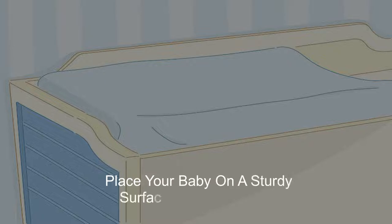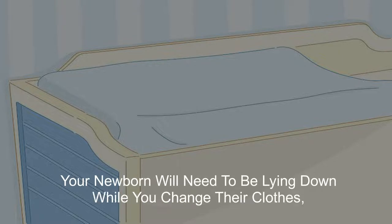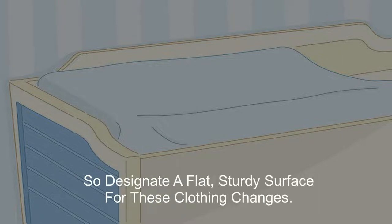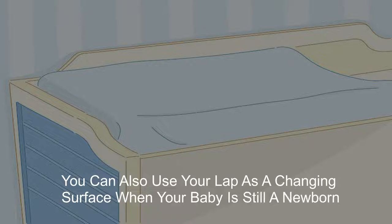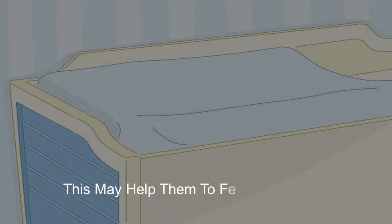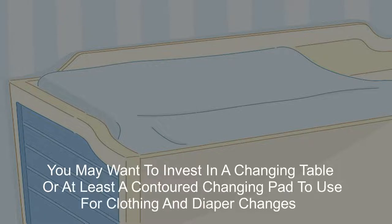1. Place your baby on a sturdy surface or on your lap. Your newborn will need to be lying down while you change their clothes, so designate a flat, sturdy surface for these clothing changes. You can also use your lap as a changing surface when your baby is still a newborn. This may help them feel more secure. You may want to invest in a changing table or at least a contour changing pad to use for clothing and diaper changes.